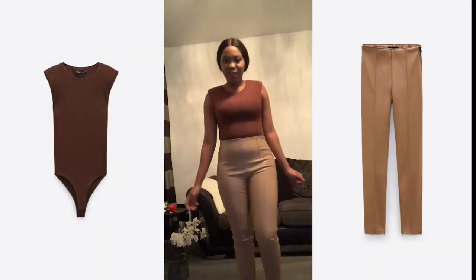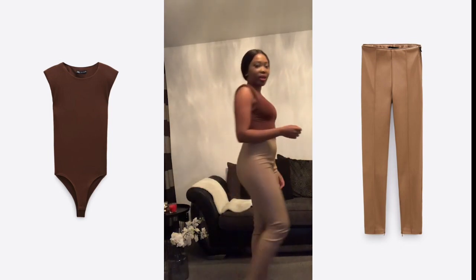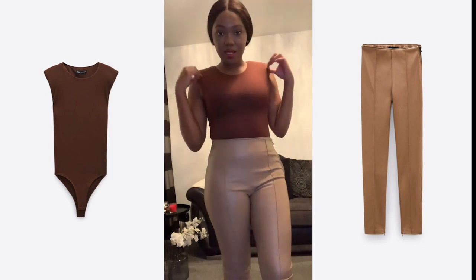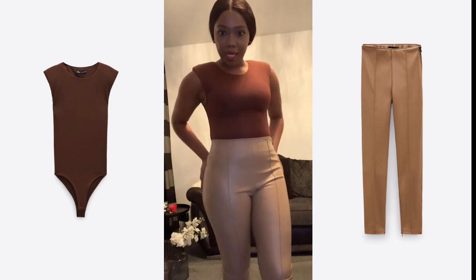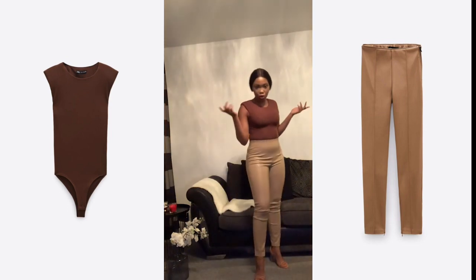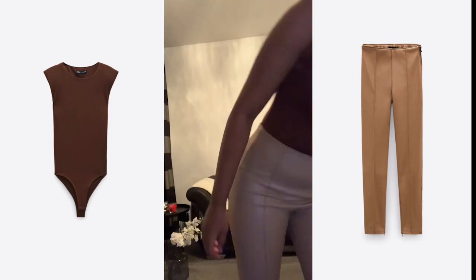Another look that I absolutely love. Oh my goodness. I didn't even check the sizes, but this is a small — it's a bodysuit. It's a small, and the leggings are a medium. The shoes are old shoes from Zara. I actually like this one — it's definitely a keeper.